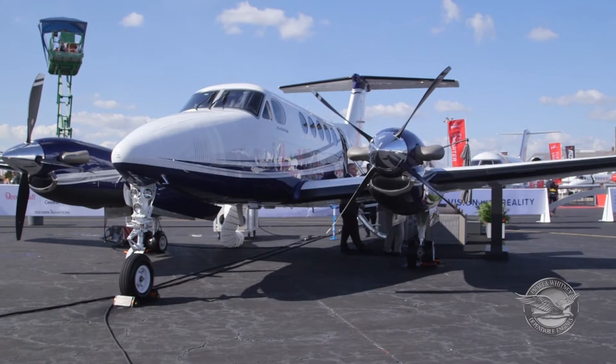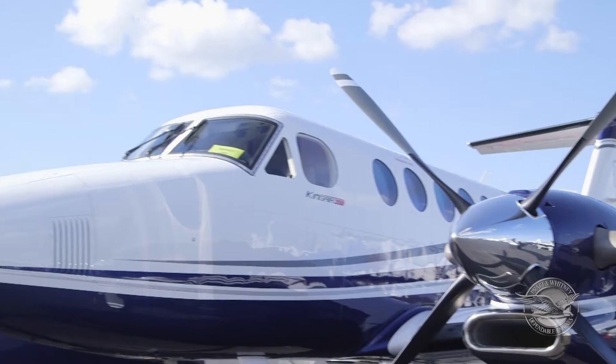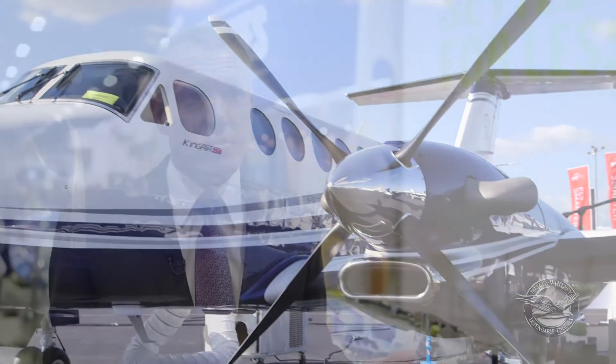The Peace of Mind program covers the first two years of operation and is available for the King Air 90, King Air 250, and King Air 350. We've already seen increased sales in those aircraft as a result. When people are making a purchase decision, if you can take away certain hurdles or hesitations, it removes another element of risk and makes the cost of ownership more predictable and lower.